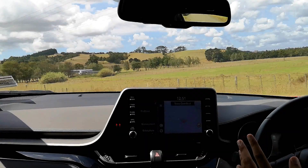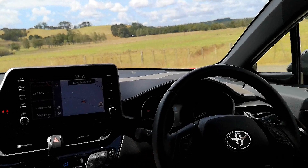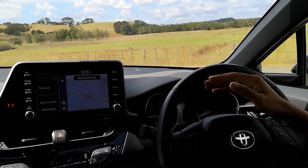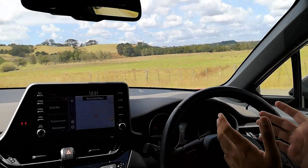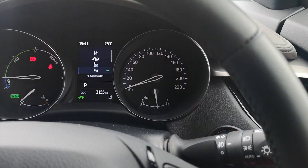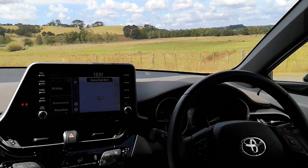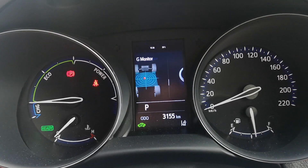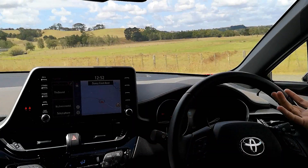If you take a look at the instruments, it's actually got traditional analog instruments, which I think are really cool. On the left, like a typical Toyota hybrid, it has your power gauge — it'll tell you when you're charging the batteries, when you're running on eco mode with the hybrid system, or when you go for a bit of power. On the right, you've got the speedometer, fuel, temperature gauge, and a little screen in the middle that will tell you your doors are open, what kind of mileage you're doing, whether the battery is charging, all that sort of stuff.